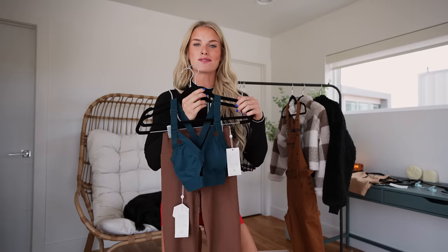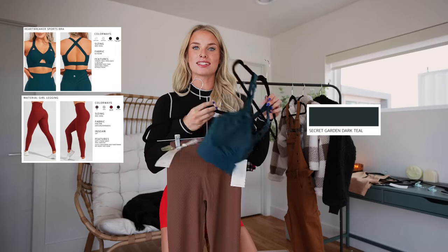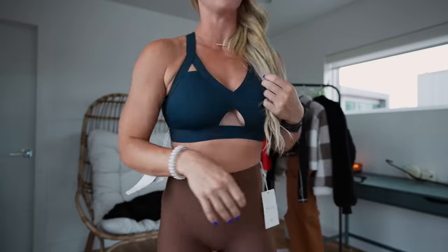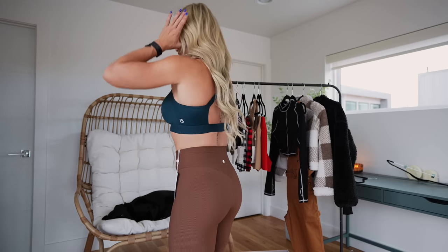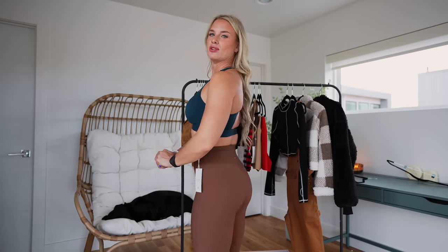Up next, the Heartbreaker sports bra in Secret Garden dark teal and the Material Girl ribbed leggings in the color Oak. I've literally slept on this bra from other launches — the keyhole made me nervous — but I'm obsessed. It fits so well, super flattering, and the back is one of my favorite bra styles. Size small. These leggings were redone from last year's launch where they were too loose in the waist; now they fit very well, super flattering and comfy. Love the neutral brown Oak color. Also size small — very true to size.